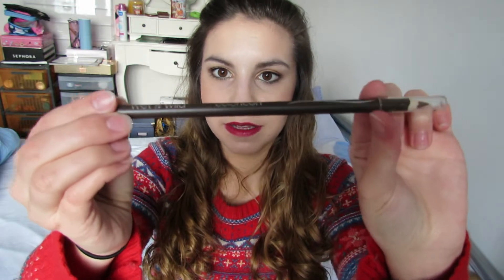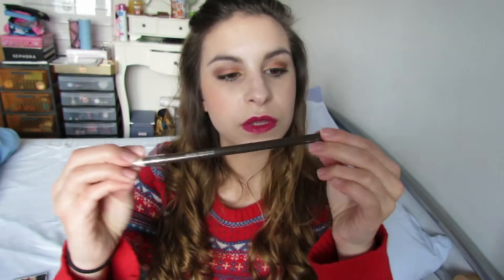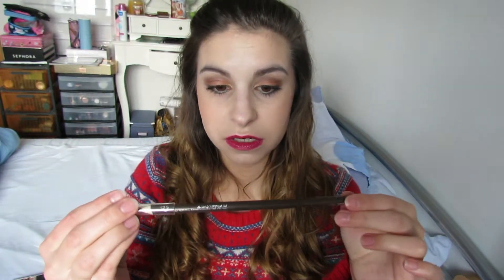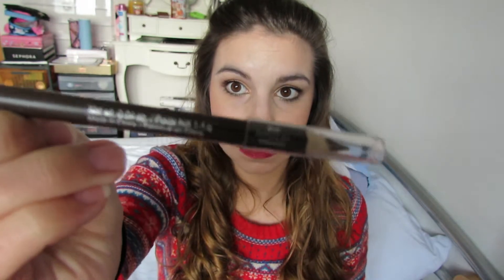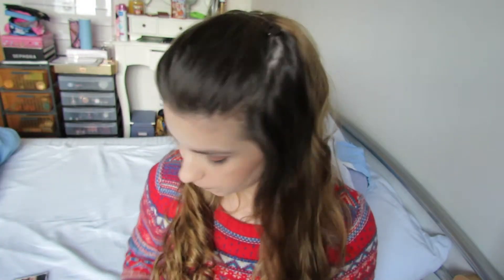The second thing is this pencil from Wet and Wild, it's called Color Icon in the color Taupe, and I used it to fill my brows. I just noticed right now that it's not tested on animals, so that's cool.